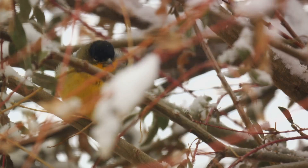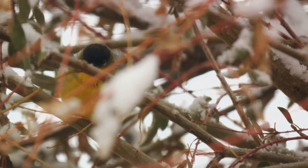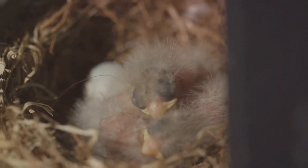In fact, it's listed as Least Concern on the IUCN Red List, indicating a healthy population status. Now that you know a bit about the red-browed finch, let's dive deeper into its fascinating life.